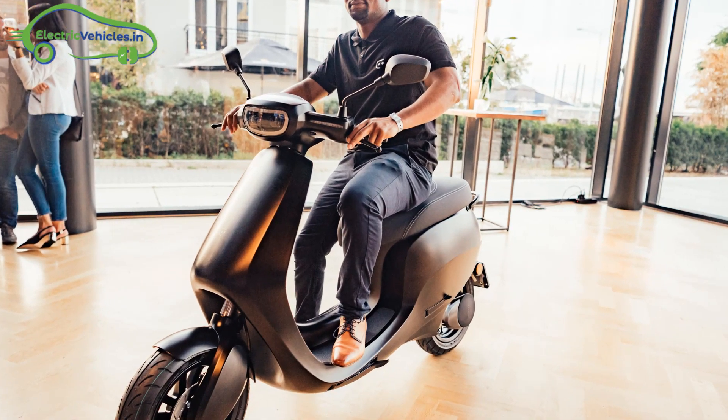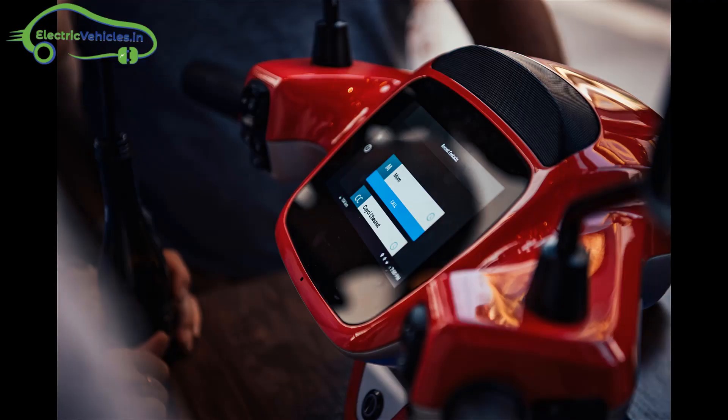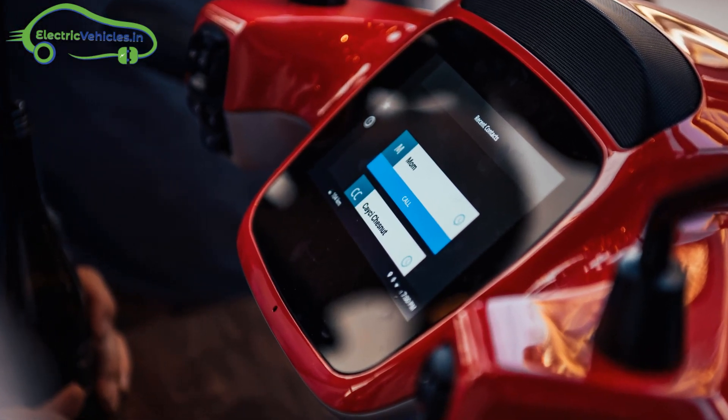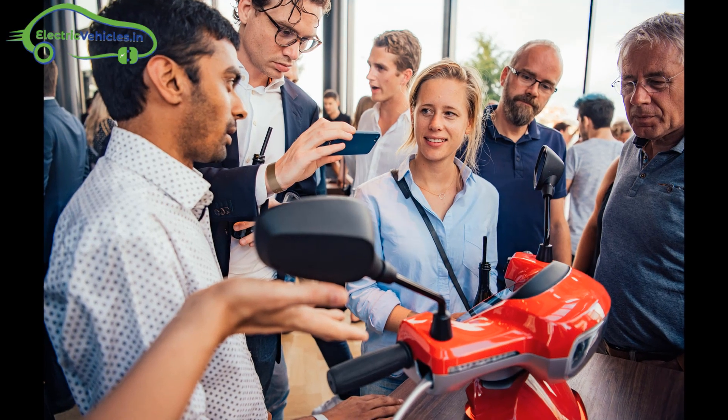With a slow charger, the battery takes 5.5 hours for a full charge. With a fast charger, the battery takes 2.3 hours for a full charge.